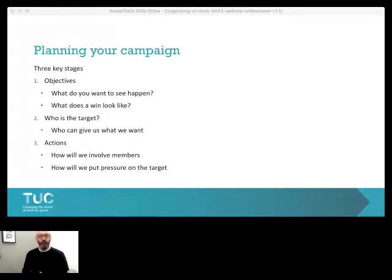Thirdly, we want the campaign to be visible — something that will involve members and put pressure on the target. We need to think of campaign actions that are easy for members to get involved in. There will be a range of these because some people will be comfortable to do some things but not others. A campaign action should always, as far as possible, put some heat or pressure on whoever it is who can give us what we want. So: objectives to know what we want to achieve, a target of who we're trying to influence, and actions that will get people involved and put pressure on that person or organisation.